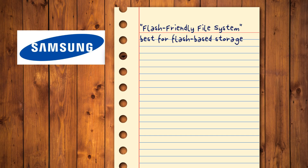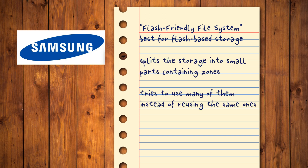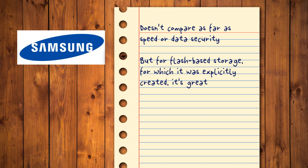F2FS, or Flash Friendly File System, is one of the best options for use with flash-based storage. Initially created for that purpose by Samsung, F2FS splits the storage medium into smaller parts that contain zones, which also include smaller parts, and tries to use as many of them as possible instead of reusing the same ones. Combined with its support for trim and fit trim, this makes it friendlier to flash-based media that comes with a finite number of writes. It doesn't excel in speed or data security compared to alternatives, nor is it ideal for typical media where other file systems offer a better feature set. The story changes when talking about flash-based storage, though, for which it was explicitly created.